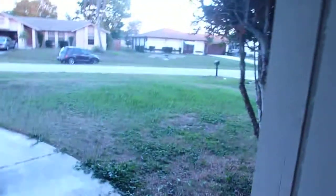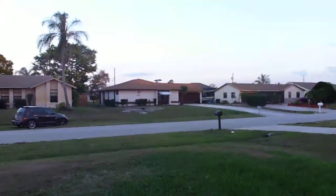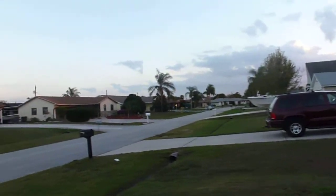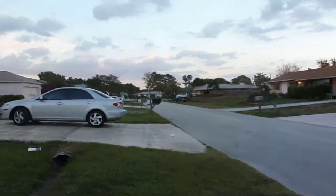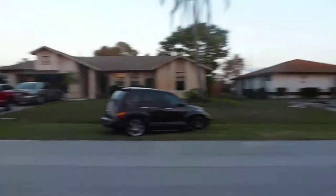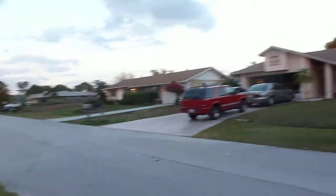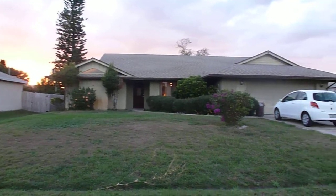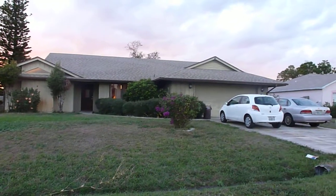I'm going to go outside and show you the surrounding neighborhood and the outside of the house. You're on a very non-busy street — it ends there and it ends there — so the only people coming down the street are the people who live on the street. Great place for a family. This is the picture of the house from the outside. It's for sale — give me a call, bye.